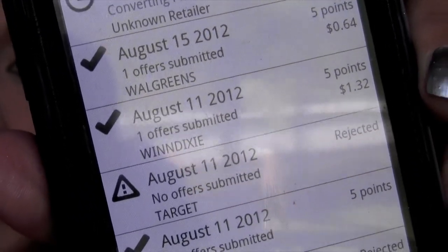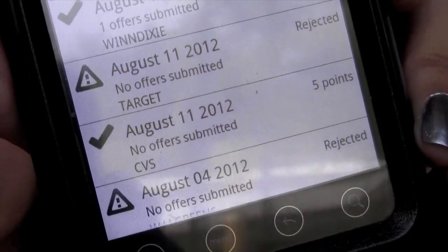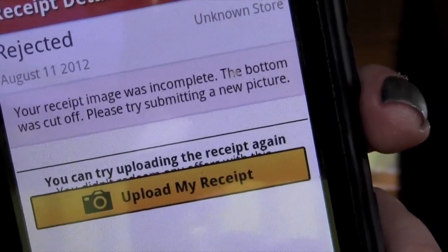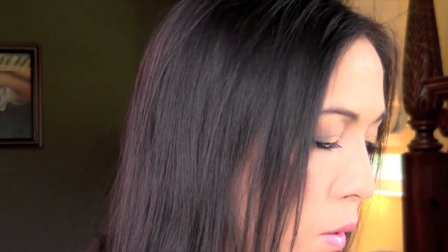When it says 'No Offers Submitted' or 'Rejected' - the one with the little triangles - it says rejected and it says the reason why. It was rejected because it was incomplete; the bottom was cut off. So I didn't get points for that one and I would have to re-upload it. But this is a really good app. I've just started using it and already I have two bucks after about a week and a half or two weeks. Even if you don't buy something on the list you still get points you can cash out for gift cards.